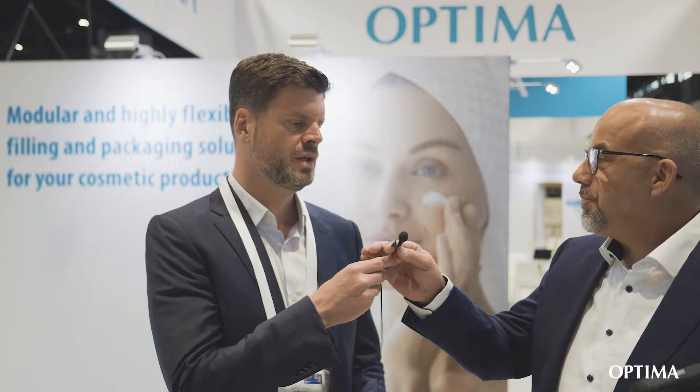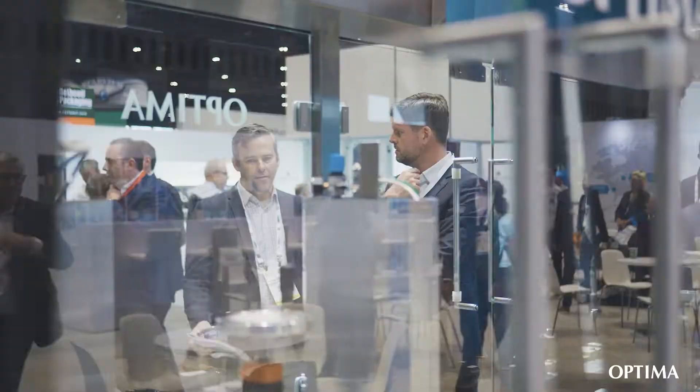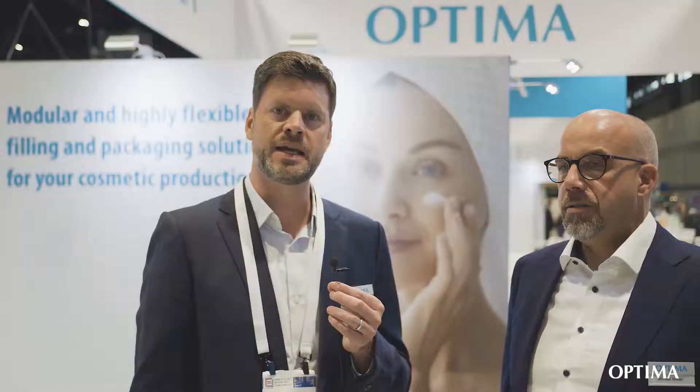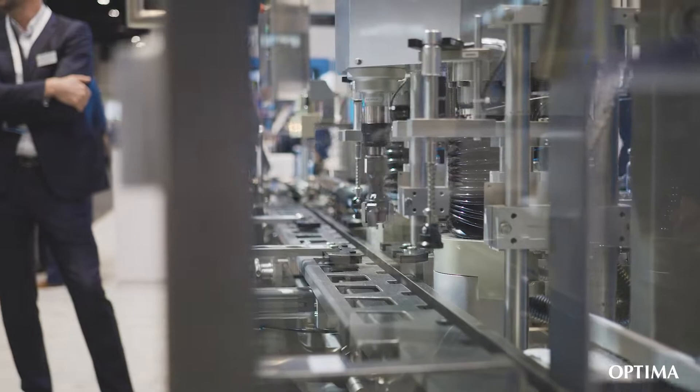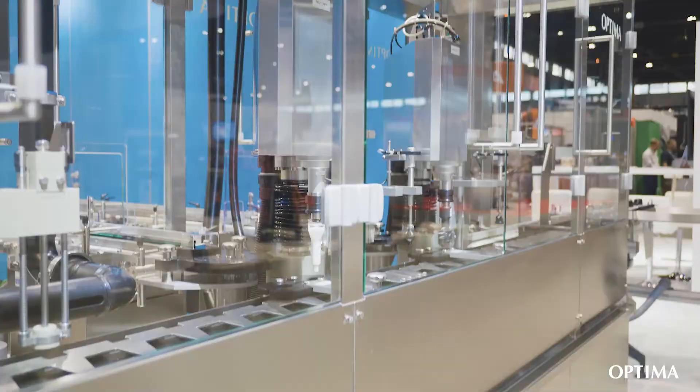What we're showcasing is also a machine we've brought over from Germany, which is our Moduline Classic. The key here is that we use a lot of base technology that we assemble and configure to our customers' needs. Because we know cosmetics production needs to be very flexible and very fast reacting due to changes in demand — which is a huge challenge. Our machines respond to that by offering a very modular setup.